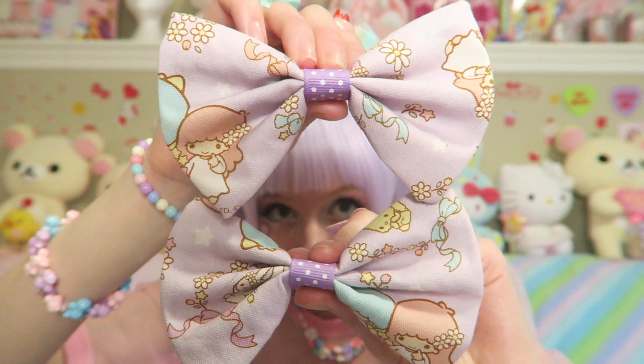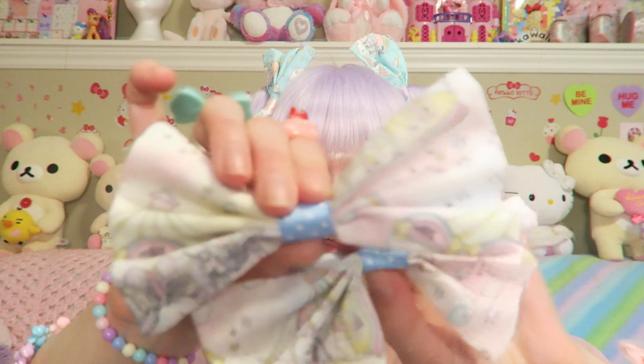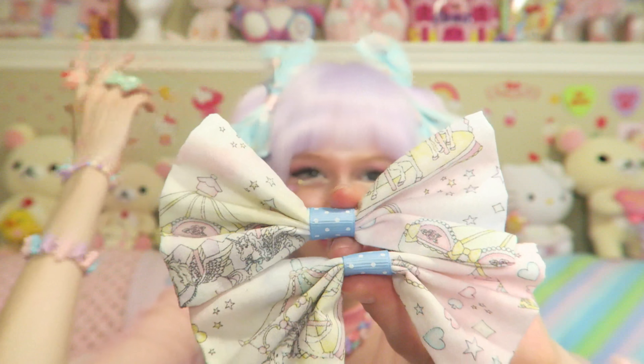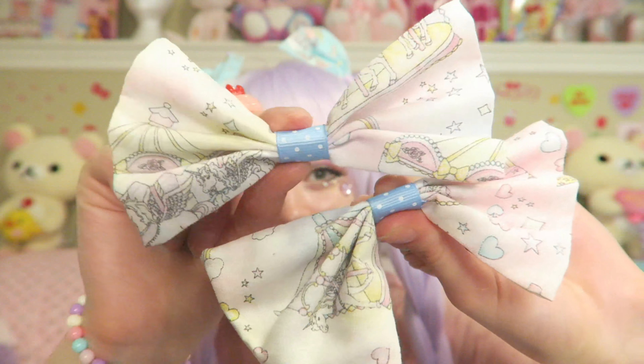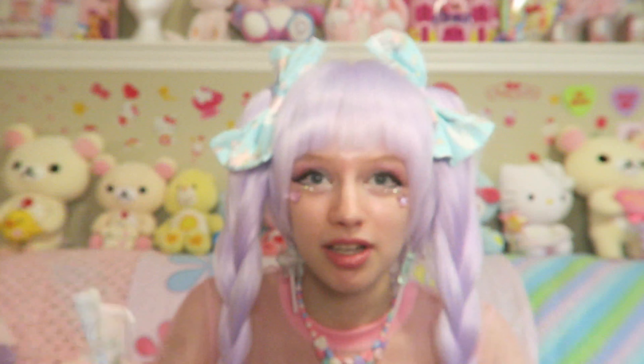These are very cute, I love them. Kiki and Lala are so sweet, so so adorable. I also got these bows. I love wearing pigtails and twin buns, so big bows are just amazing to put in your hair with those kinds of hairstyles. These have unicorns and it looks like there's a carousel. I love these bows, they are so cute.